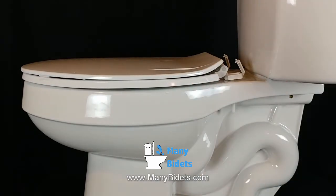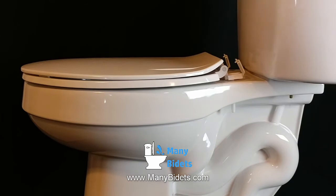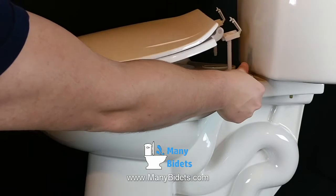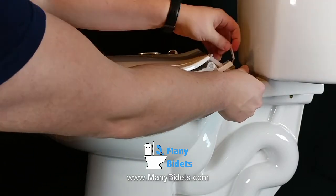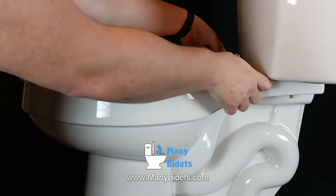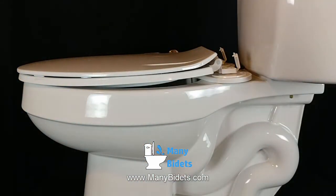Those looking to get the basic features of a bidet without all of the bells and whistles might consider a bidet seat attachment. This unit sits between the existing toilet seat and the toilet bowl and offers bidet functionalities, but just the basics. These units are also non-electric.